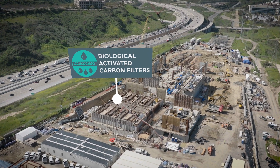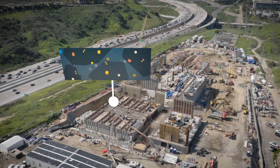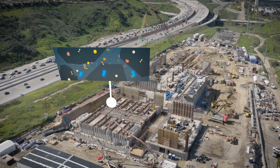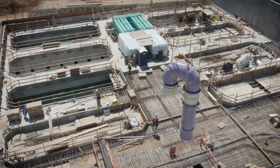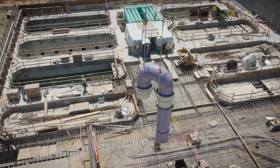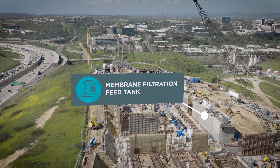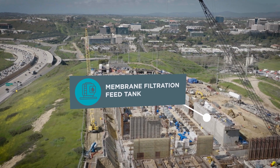The water then passes through the Biological Activated Carbon Filters, or BAC. Here at the BAC system area, crews are working on stairs, walls, and roof deck rebar installation. Next, the water goes to the membrane filtration feed tank, where crews are working on the tank structure and decking.